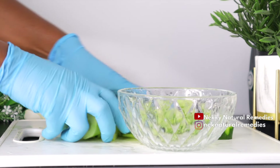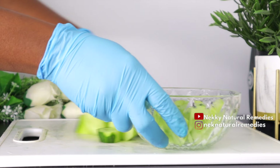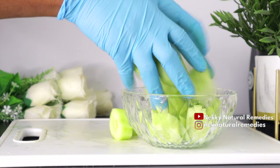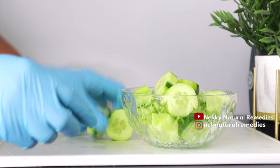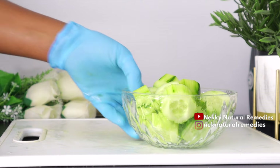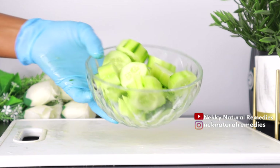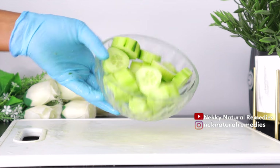Cucumbers are low in calories and contain a good amount of water and soluble fiber, making them ideal for promoting hydration and helping with weight loss. It hydrates and helps lose weight by reducing appetite, and provides nutrients such as potassium, vitamin C, and vitamin K. Because the cucumber diet is very low in calories, you can expect to lose weight.